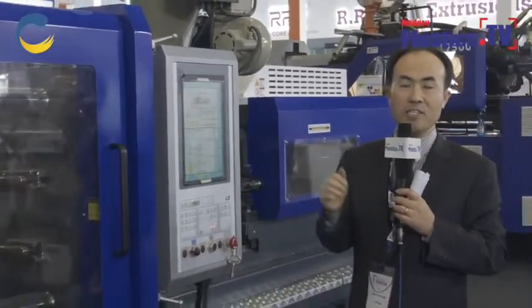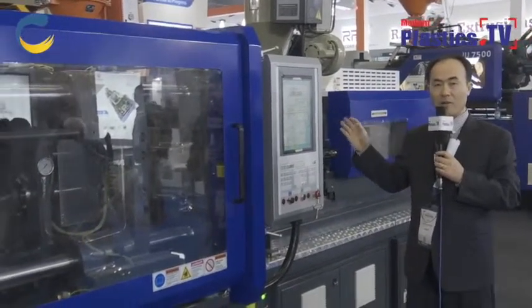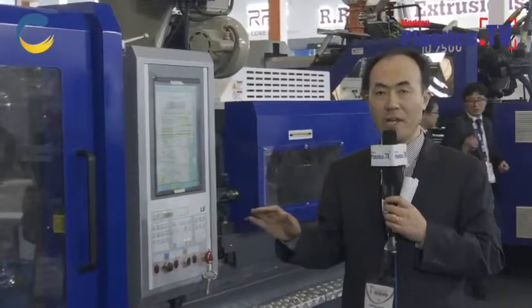This is a full electric machine with full servo motors and drivers, so customers can save energy more than 40 percent compared to a hybrid or hydraulic machine. Customers can save not only on electricity but also on operating costs because they don't need to use oil, keeping the factory very clean. This makes it ideal for producing very precision products such as medical and packaging applications.